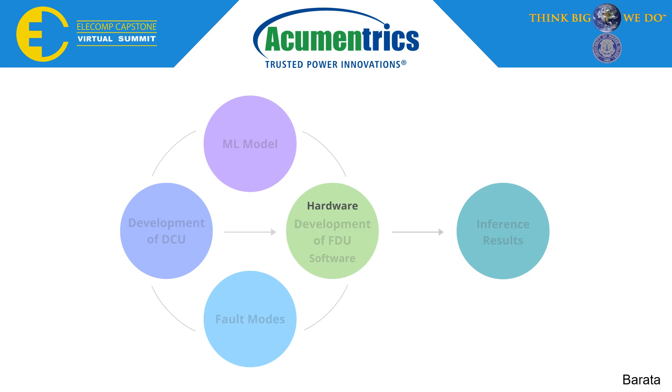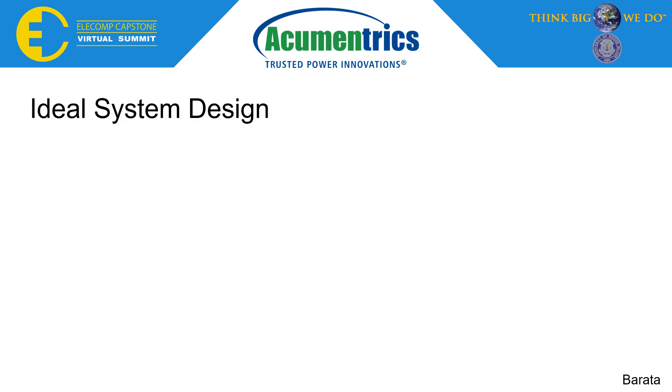The first phase of developing the FDU was designing the hardware. Although the DCU contained many faults, it fundamentally served as a proof of concept that gave us the understanding to construct an IDO system. The team formulated that the vital functions for an IDO system would require it to log power data and produce inference results.